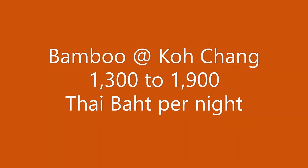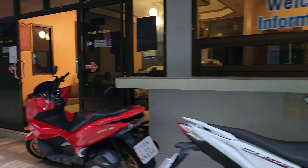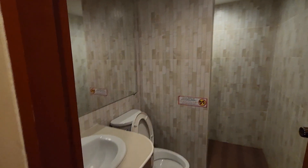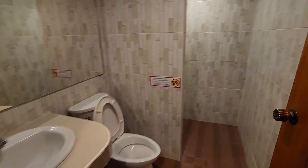Next we have Bamboo at Koh Chang. This accommodation ranges between 1,300 to 1,900 Thai baht depending on the room that you are looking for and the time of year. These rooms are really spacious and have an open closet for you to hang some stuff. There is a really spacious bathroom where they also give you some toiletries such as body wash, shampoo and hand soap, and they do also provide fresh towels.